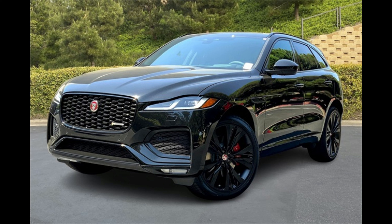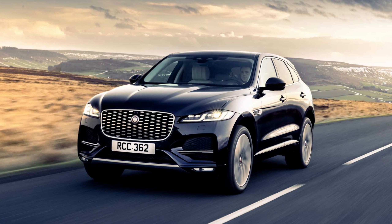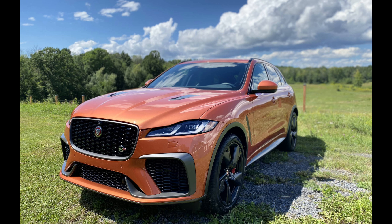Upgrading from the base P250 to the P250S adds unique 19-inch wheels, a power-operated rear liftgate, and handsome leather upholstery with diamond stitching. It also adds the more desirable Pivi Pro infotainment software with navigation, a Wi-Fi hotspot, and traffic sign recognition. Every 2023 F-Pace features an 8-speed automatic transmission and all-wheel drive.